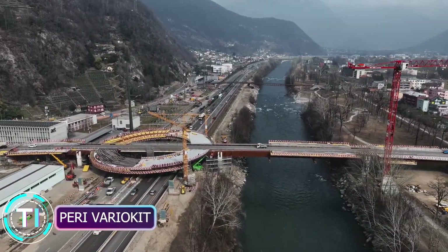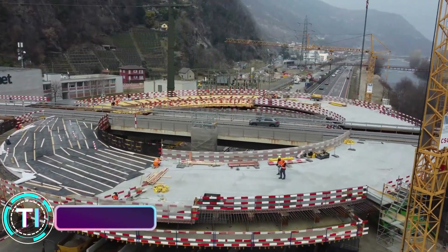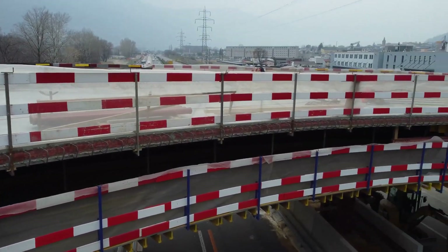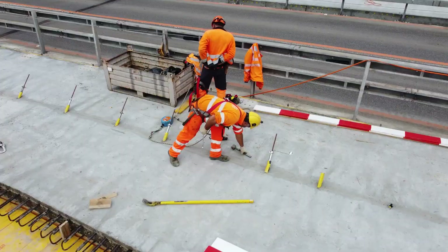Introducing the PERI-VarioCAD, a modular formwork system revolutionizing various construction applications. Its adaptability, durability, and ease of use highlight its value in a rapidly evolving industry.